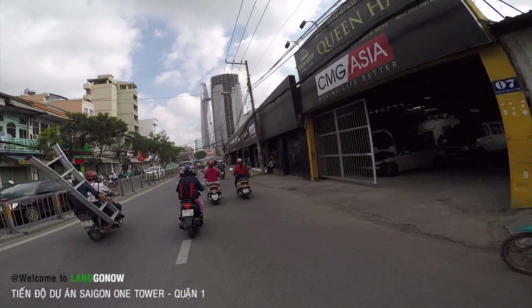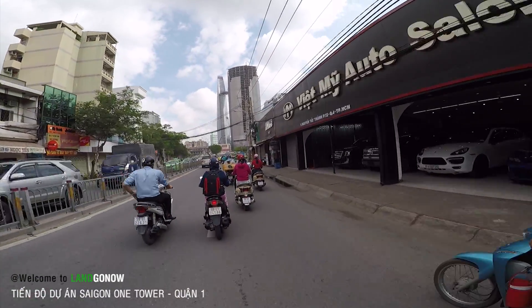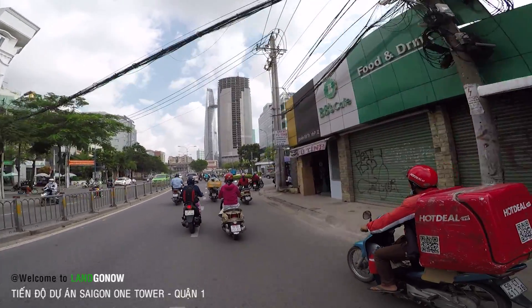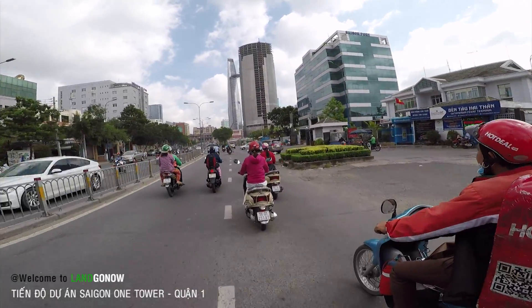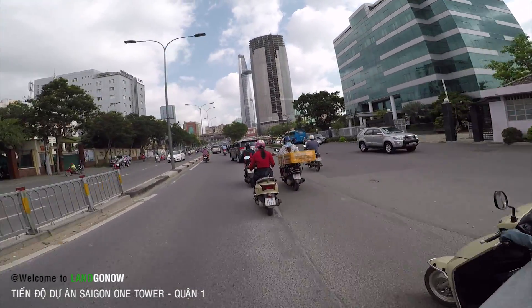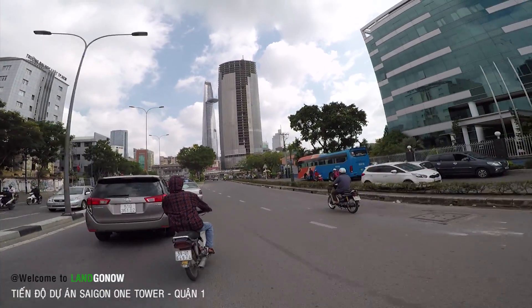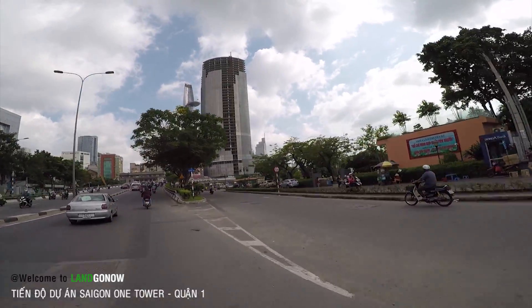Nếu nói về hạng sang thì nó sánh ngang Bitexco, nhưng mà nó đã bỏ hoang 7-8 năm nay rồi. Từ cái ngày tôi vào đại học, tôi đã nhìn thấy cái tòa này bỏ hoang như thế rồi. Lý do được nêu ra là do hết vốn, chủ đầu tư không kịp trở tay khi thị trường bất động sản đi xuống.